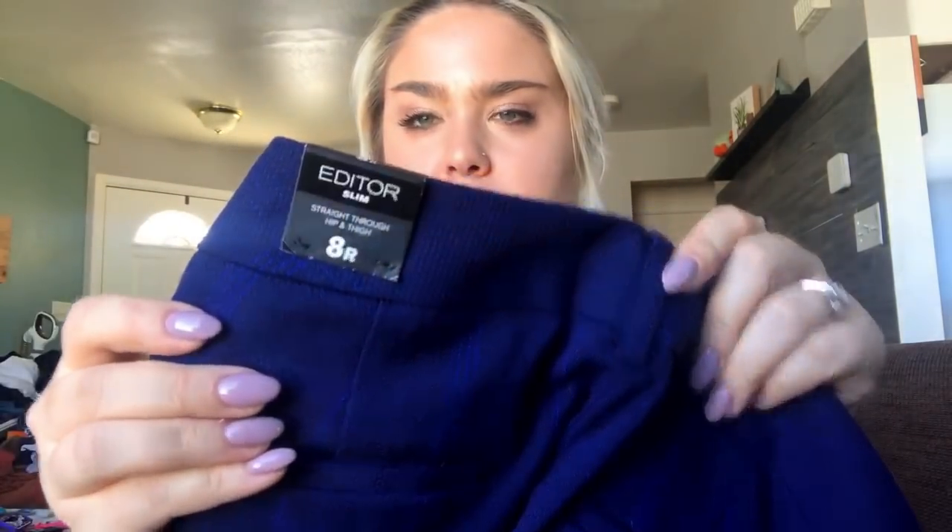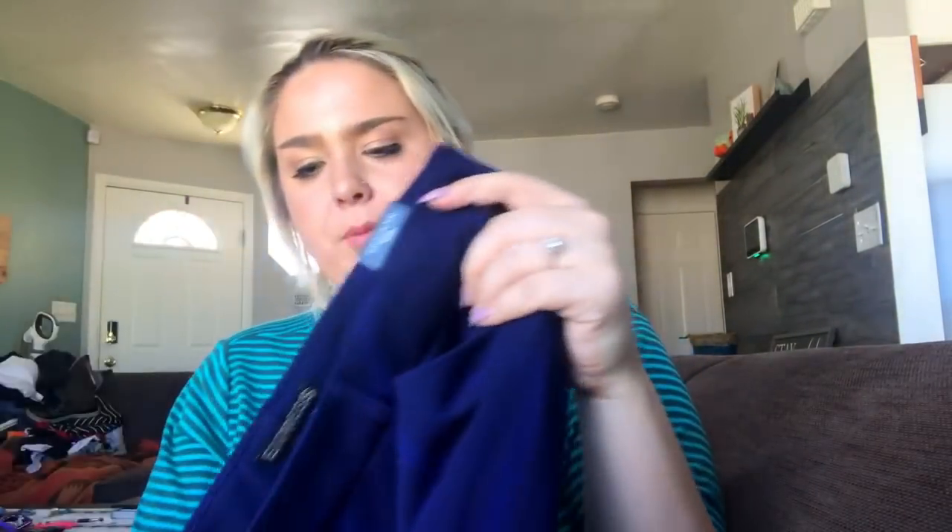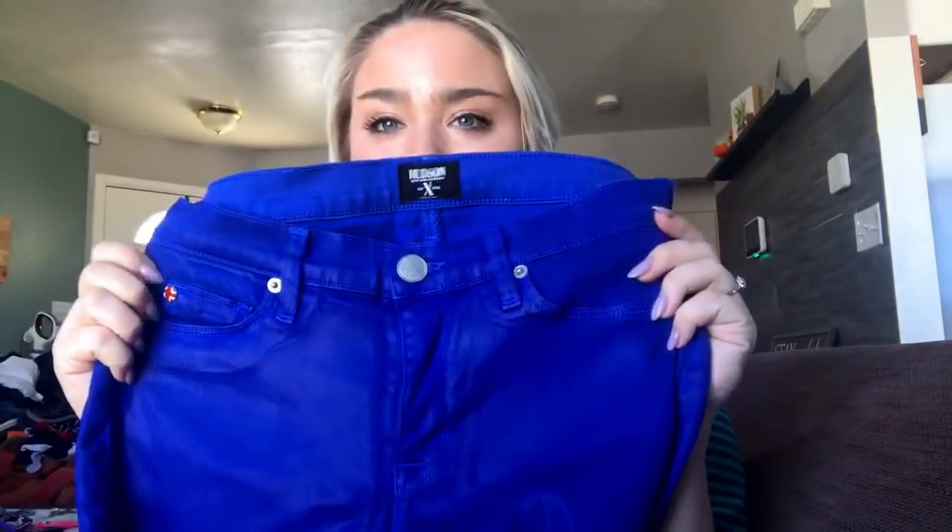Next I got a pair of brand new with tags Express Editor slim straight trousers. They're a really pretty royal blue plaid and they have all the tags still on. I'm going to price these at about $30. The Editor pants usually sell well for me, but I've never found them new with tags so I'm sure that will be even better.